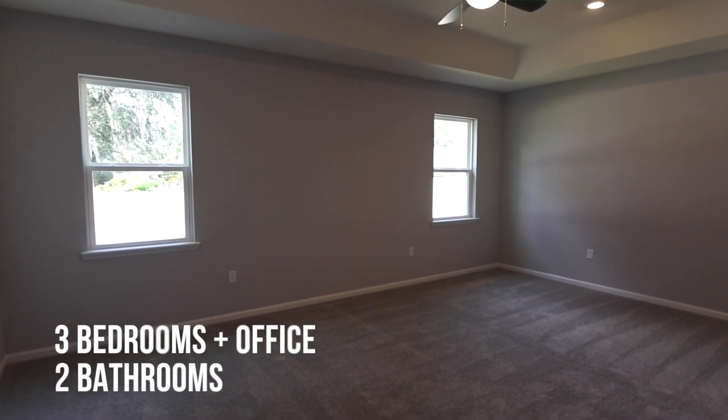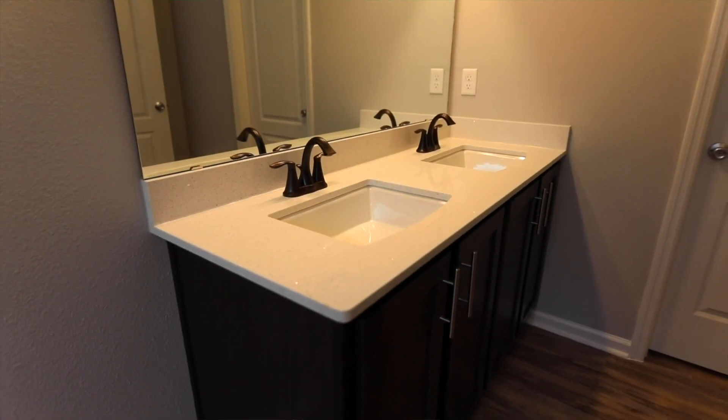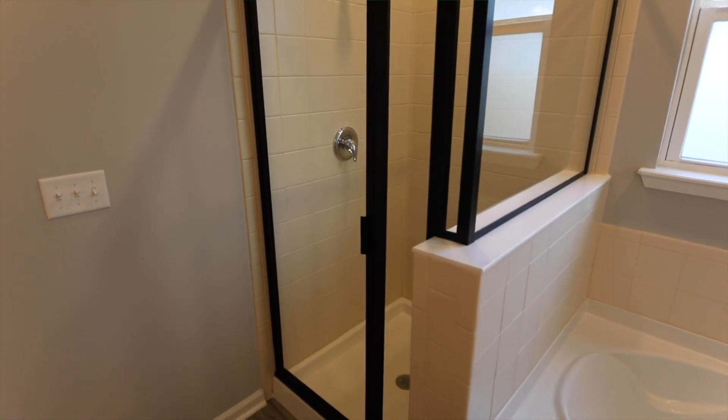Volume ceilings in the master bedroom bring in a ton of natural light with the windows. The master bath has dual vanities, garden tub, and separate shower.